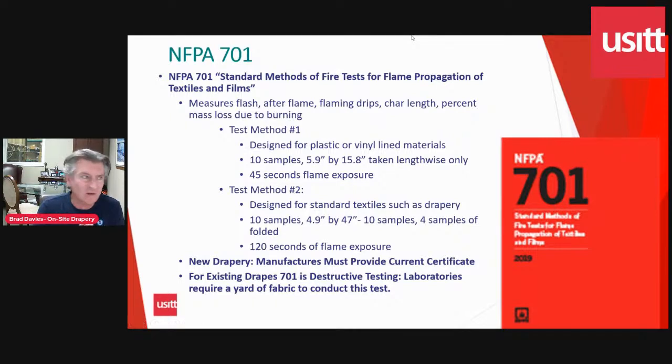The more commonly used standard in the theatre space is the NFPA 701. To briefly describe what that looks like: you need to take roughly 10 samples, six inches by 16 inches in size — that's about a yard of fabric. Taking a yard of fabric out of an existing drape is destructive testing, which is why this test is typically done by the manufacturers of the stage drape. When a bolt of fabric comes out of the mill, it's tested and certified to 701. That bolt is then assembled by the sewer who makes the drapes, and they carry the same 701 certificate, which is applied to that specific drape.